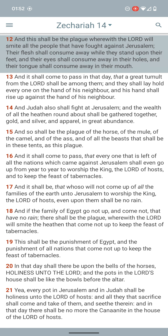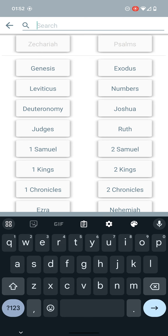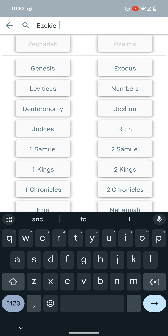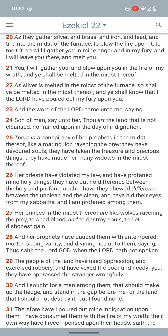Zechariah 14:12 says, 'And this shall be the plague wherewith the Lord will smite all the people that fought against his people — their flesh shall consume away while they stand upon their feet, and their eyes shall consume away in their holes, and their tongues shall consume away in their mouth.' So they're going to be melted. And also Ezekiel 22:20 says, 'As they gather silver and brass and iron and lead and tin into the midst of the furnace to blow the fire upon it to melt it, so will I gather you in my anger and in my fury, and I will leave you there and melt you.'